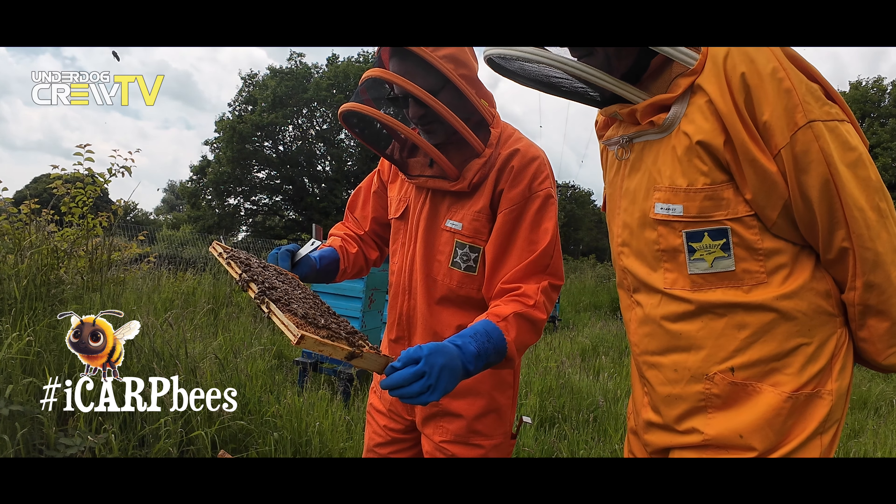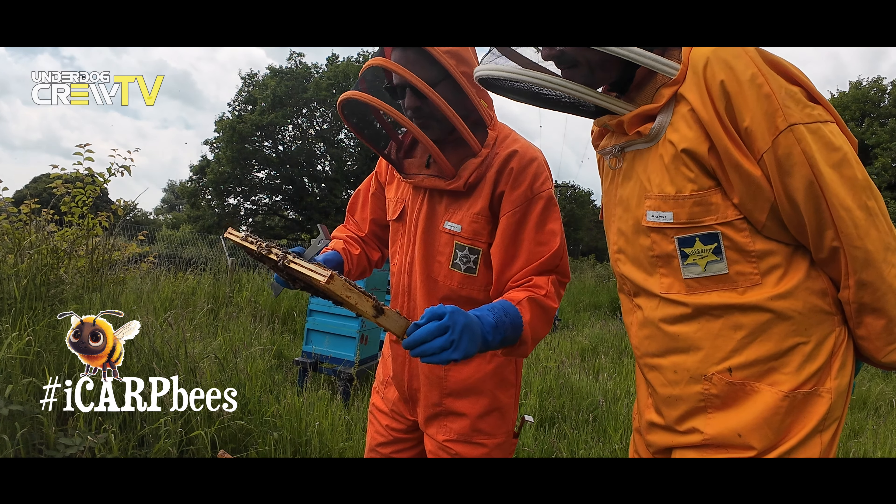Wow, it's incredible isn't it? Plenty of bees there. It's not a great deal in there but the bits that are shiny, that's the nectar coming back in where they're starting to build up again, putting supplies back into the hive after the rainy weather that we've had.